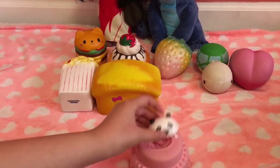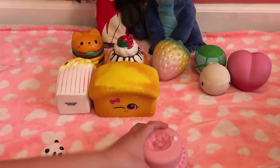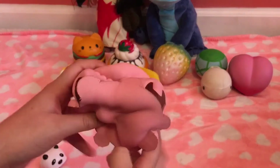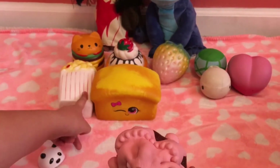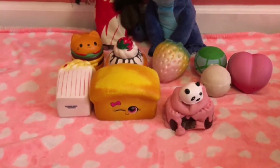Number eight is this panda cake. I love it so much, but it is number eight because the head fell off, which is pretty sad. It is really squishy — it's soft and slow — and it is super squishy, that's why it's my eighth favorite.